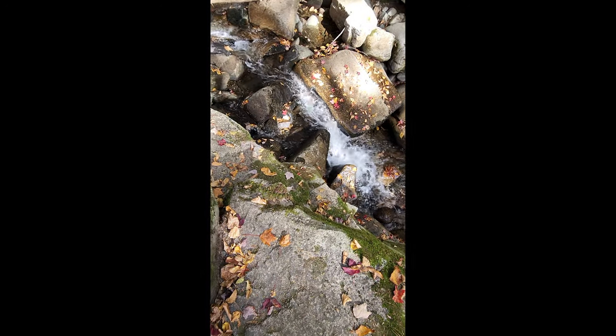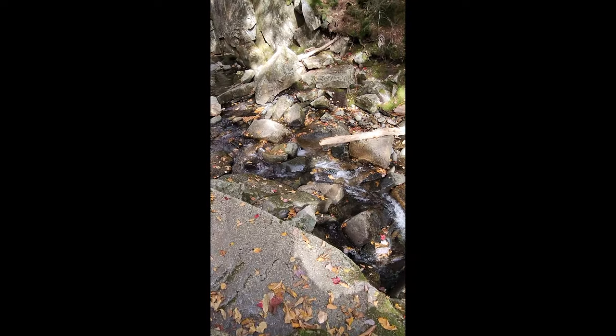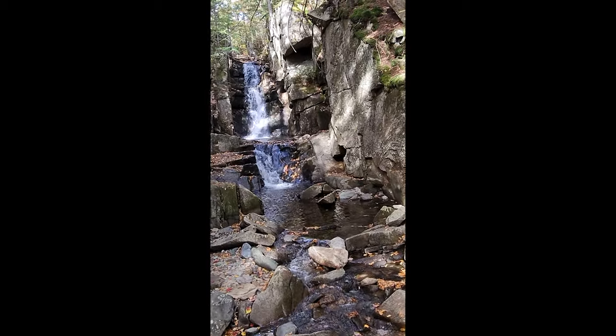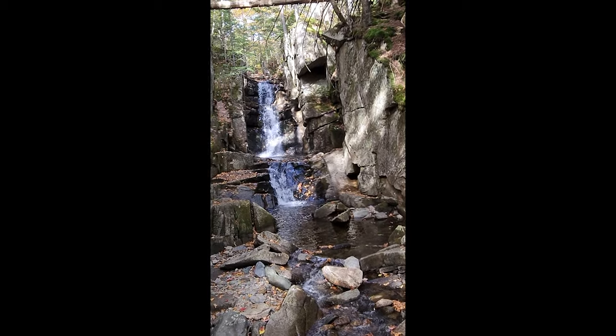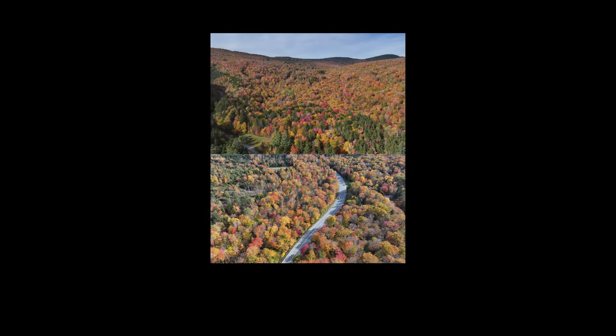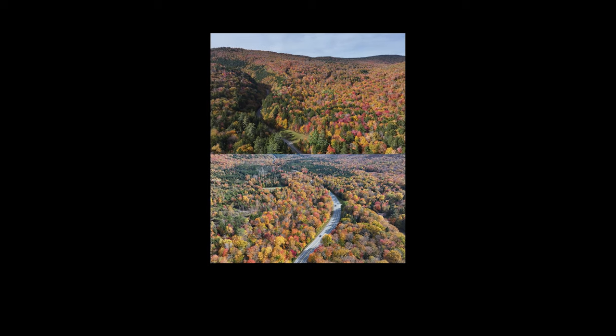Greetings everybody. It's now about three in the afternoon. We're outside Dixville Notch and as you might hear, I've got water nearby. This is a little flume — they call it a waterfall — just outside Dixville Notch on Route 26 as you're heading east into the notch. It's quite pretty and a very short, easy walk. This is absolutely one of the easier waterfalls to get to. As for Dixville Notch, it's still very colorful, though you can see some bare trees up the hills. I'll post a few pictures for you.